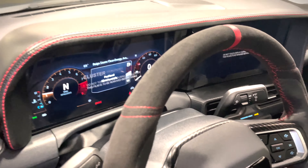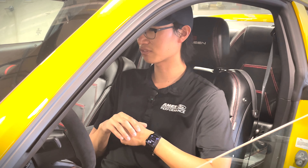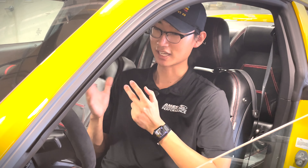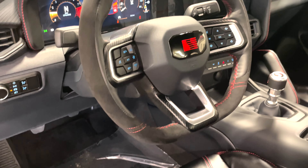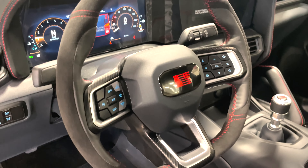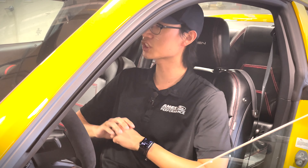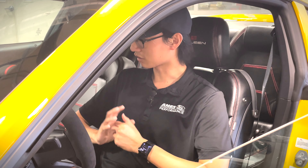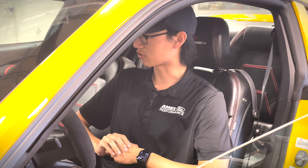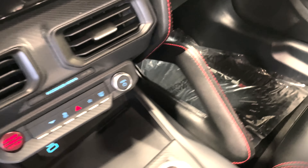The instrument cluster and infotainment screen for the 2024 Mustang have been a controversial topic — a lot of people said it looks like Ford just threw some tablets on the dashboard and called it a day. Selene has remedied that by using their signature design to create a dash extension. The leather matches the seats with the same red stitching, and it gives a much cleaner look to the dashboard overall. Another complaint was that there was no grab handle for the passenger — Selene has remedied that too by providing a handlebar with the same leather and red stitching as the seats.